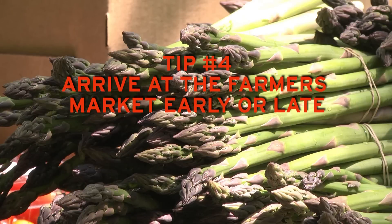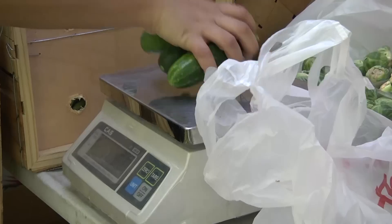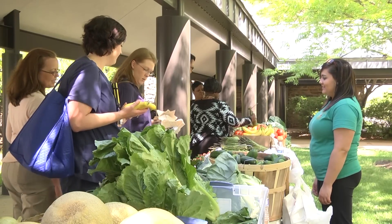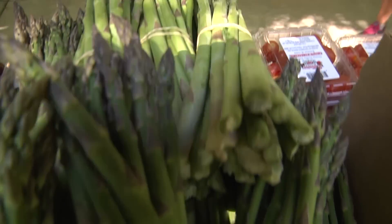Tip number four: don't be afraid to come early or come late to the farmer's market. You're going to get a really great selection if you come early, and you'll also have a lot more quiet time to sit with the farmer and chat — either shoot the breeze or get to know your food a little bit better.